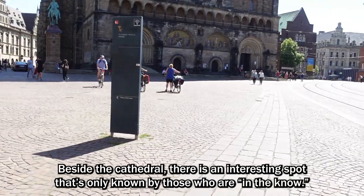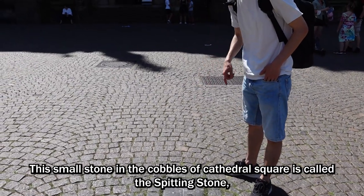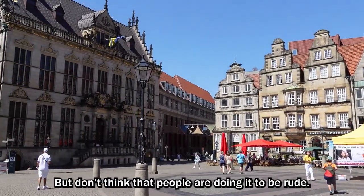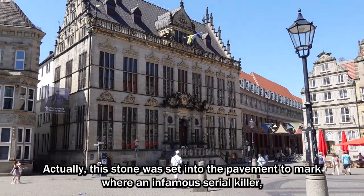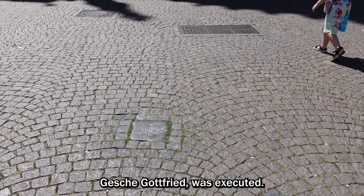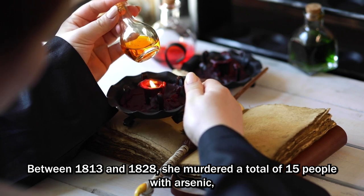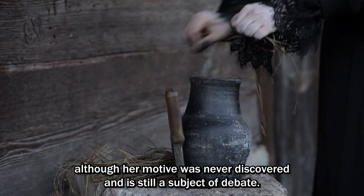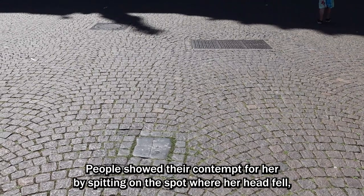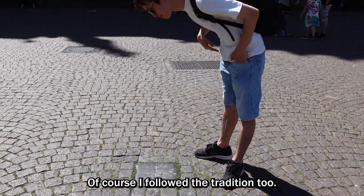Besides the cathedral, there's an interesting spot that's only known by those who are in the know. This small stone in the cobblestones of the cathedral square is called a spitting stone — obviously because people spit on it. But don't think people are doing it to be rude. This stone was set into the pavement to mark where an infamous serial killer, Gesche Gottfried, was executed. Between 1813 and 1828, she murdered a total of 15 people with arsenic, although her motive was never discovered and is still subject of debate. People show their contempt for her by spitting on the spot where her head fell, a tradition that continues to this day. Of course, I follow the tradition too.